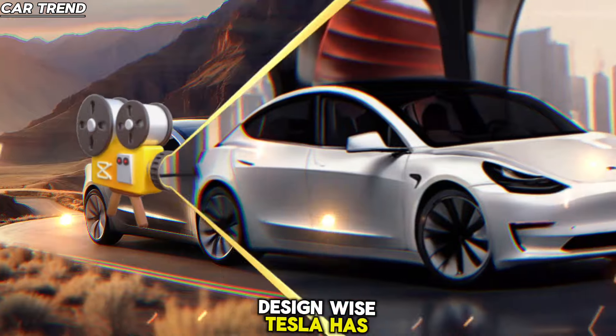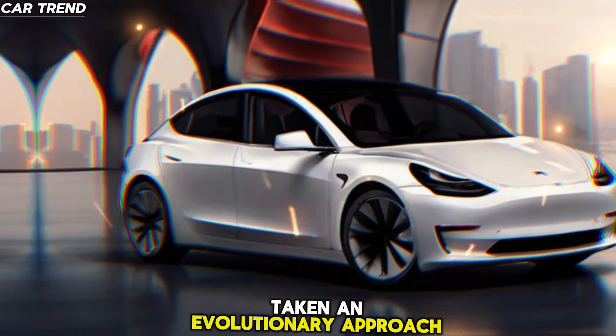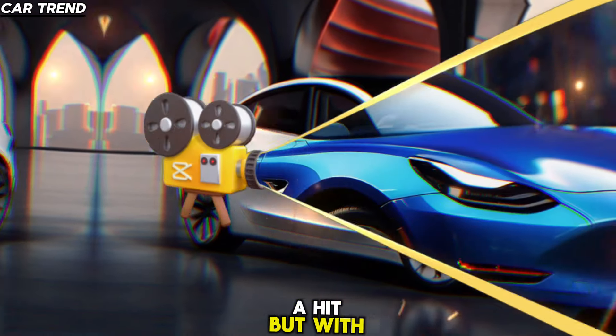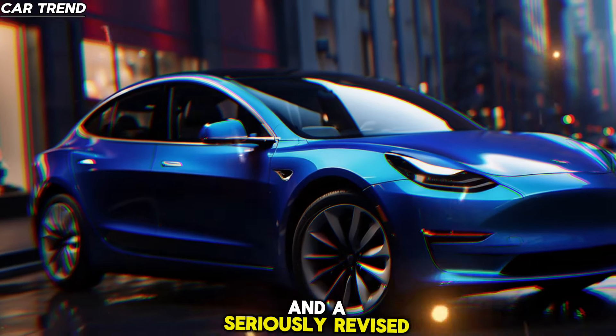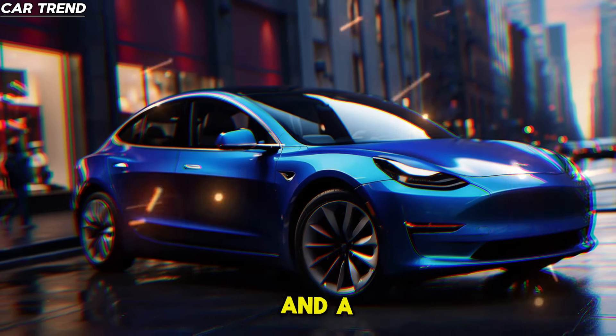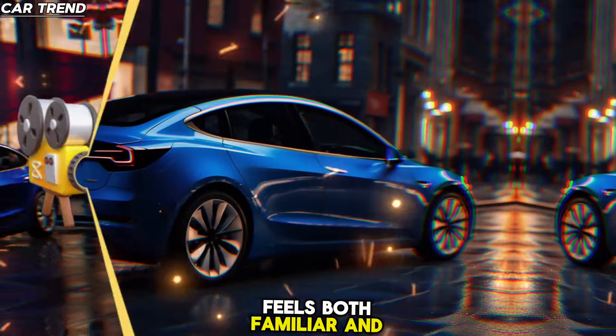Design-wise, Tesla has taken an evolutionary approach. The new Model 3 retains the core structure that made the original a hit, but with a freshened exterior and a seriously revised interior. Expect better materials, more tech, and a design that feels both familiar and fresh.